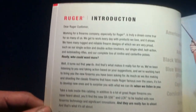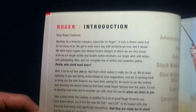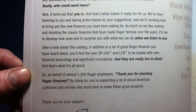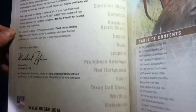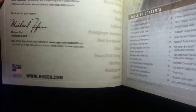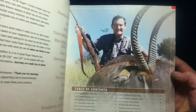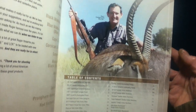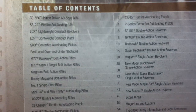Going inside, we can see a statement from the President and CEO at the time in 2010, as well as some introductory statements on new product offerings. There's a listing of some game and sample photography throughout. Here's our table of contents.